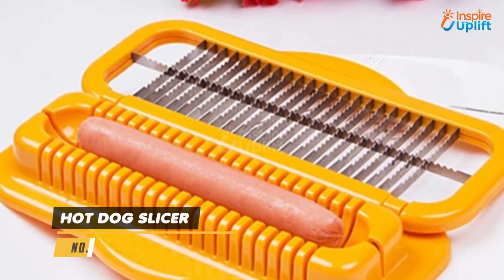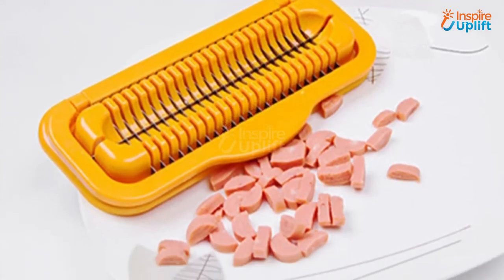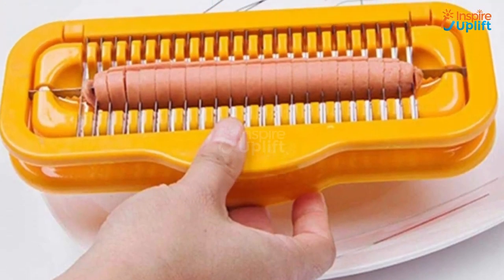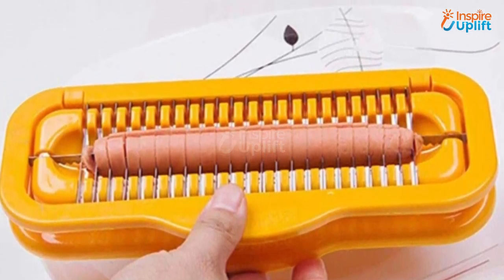At number 4 we have the hot dog slicer. Are your evenings full of cravings for a hot dog sandwich? If yes, then get your hands on this to get rid of cutting them with a knife like a 20th century cook. It cuts the sausage into equally cut shapes, perfect for your homemade sandwich.